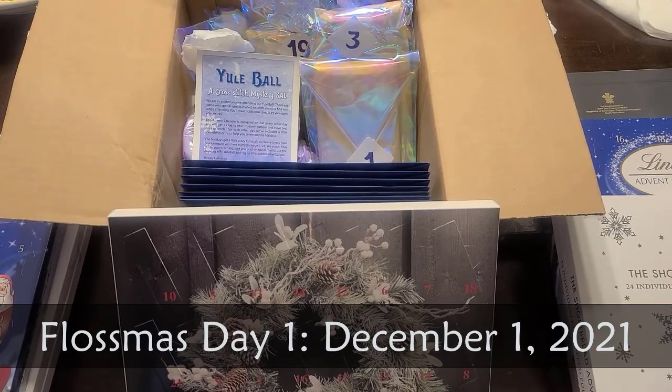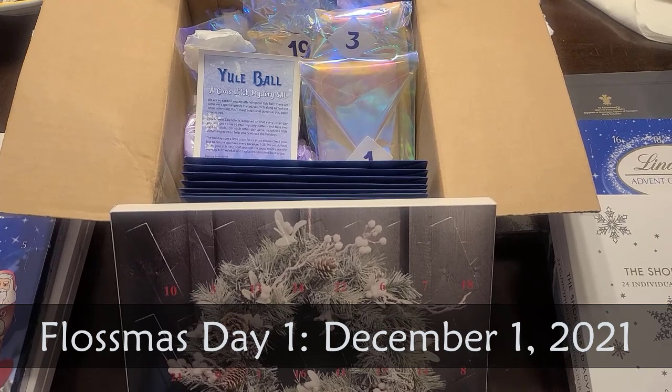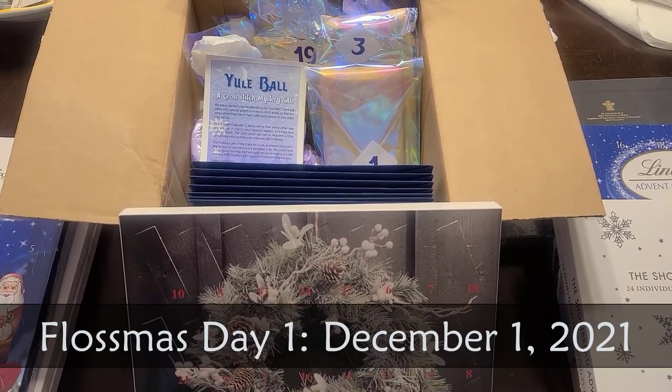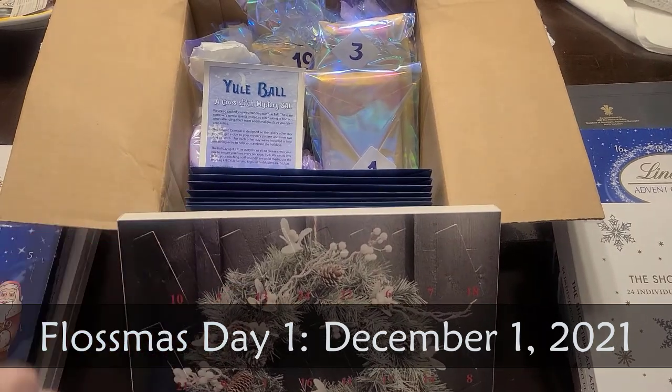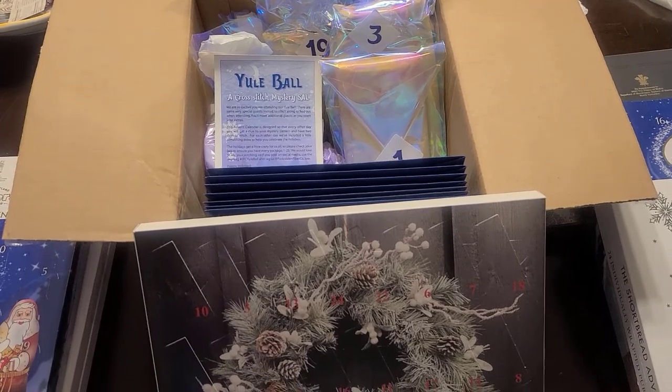Hey everybody, it is December 1st — I keep wanting to say January 1st. It is December 1st and it is the first day of Advent, which means it's the first day of tiny secret present season. I love tiny secret present season. It is also midweek and Hanukkah, so happy Hanukkah.